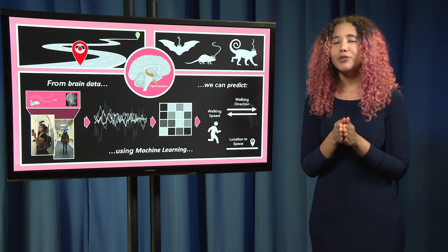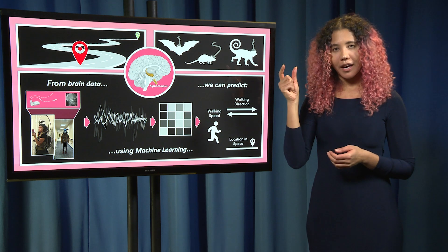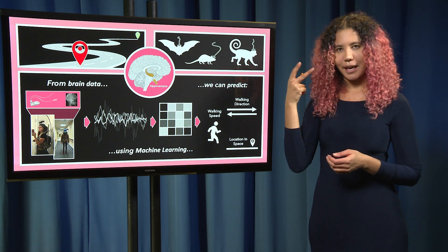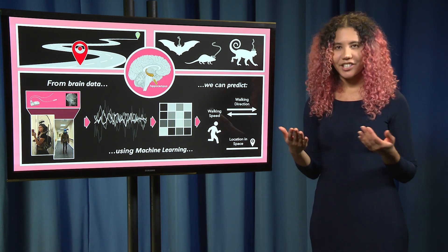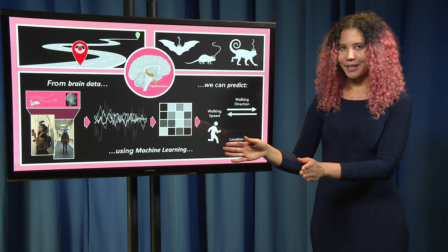But there's a new treatment method for patients with medication-resistant epilepsy that involves putting a small device below the skull with electrodes in regions of the brain like the hippocampus. This device is always recording neural activity, looking for a pattern that it recognizes as a seizure, and then stimulating the brain to end that seizure. That's the clinical purpose.